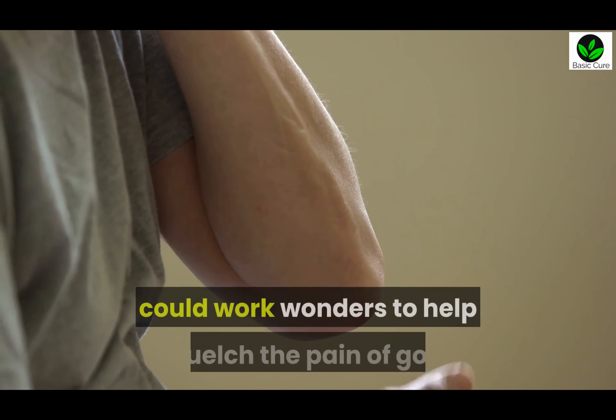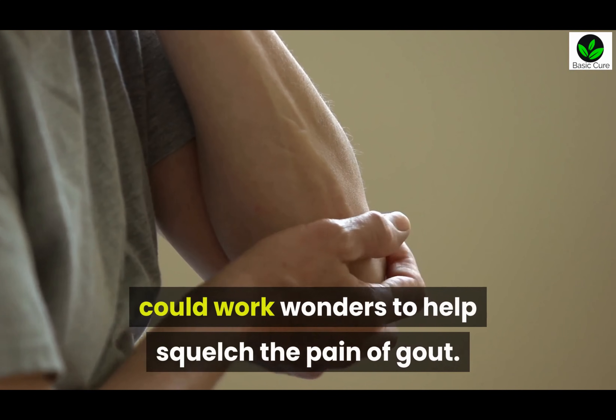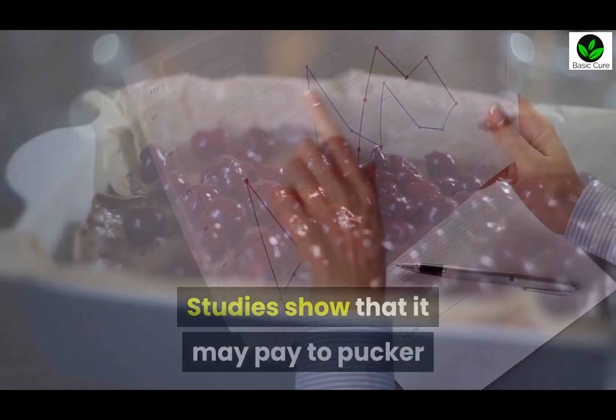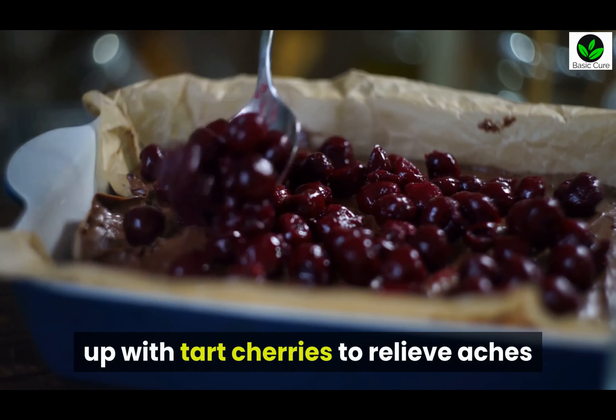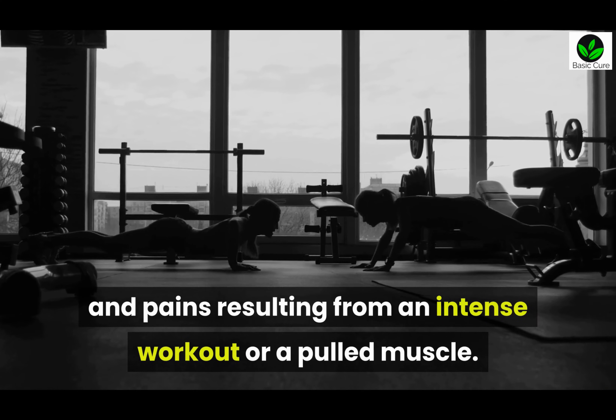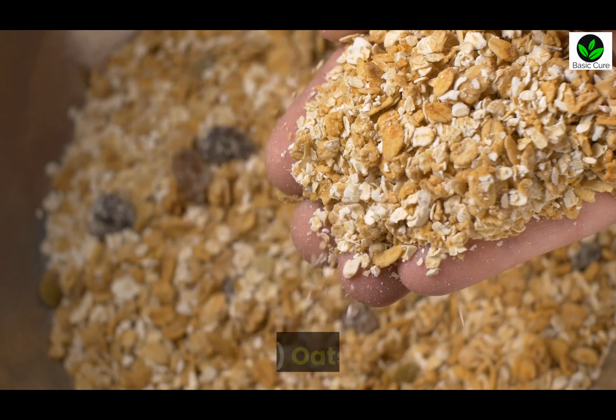Eight: Tart cherries. The anti-inflammatory and antioxidative properties of tart cherries could work wonders to help squelch the pain of gout. Studies show that it may pay to pucker up with tart cherries to relieve aches and pains resulting from an intense workout or a pulled muscle.